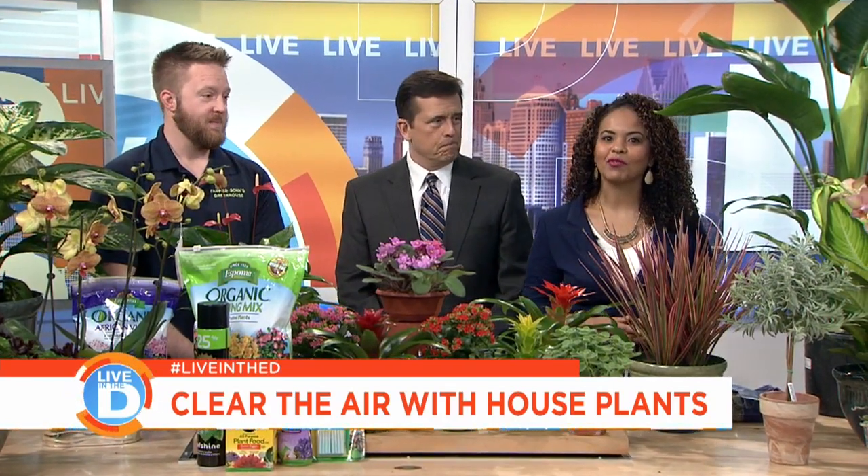We have Rich Gladwin from Farmer John's Home and Garden in Farmington Hills right here with us, brightening up my day. Good to see you again. It's good to be here. Thank you again for having me.